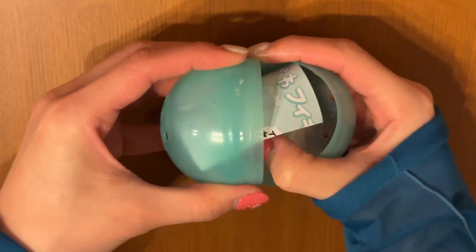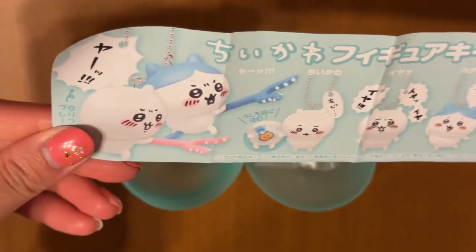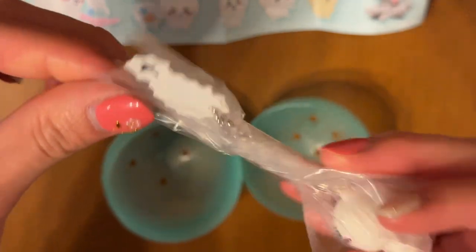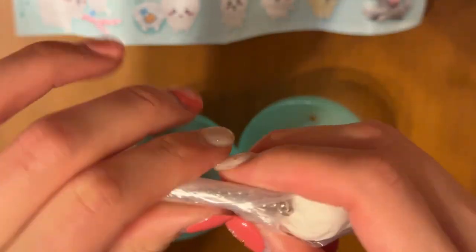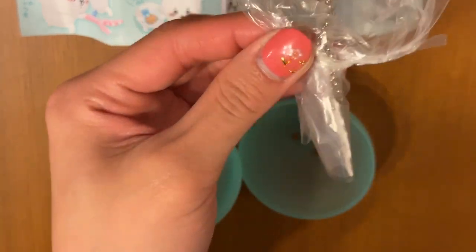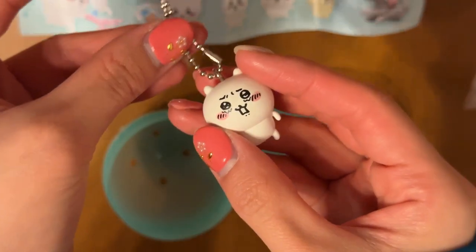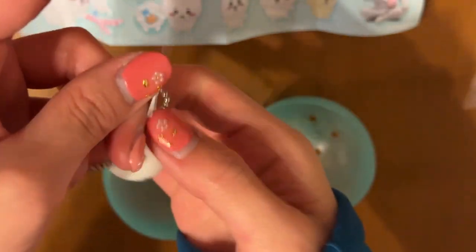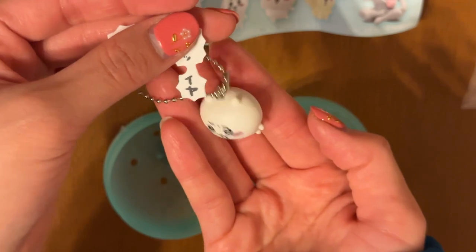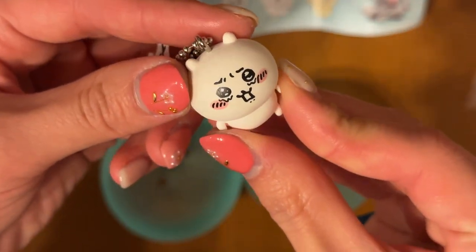Next up we have Chikawa — another very popular character series right now, it's a manga slash anime with these little cute creatures. Let's see what we got. It's so cute — it's crying, and it has a little thought bubble that says 'No, I don't want to.' I wonder what scene this is from. It's adorable and kind of sad — just like the last one. Quite cute!